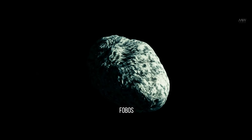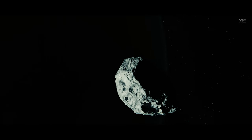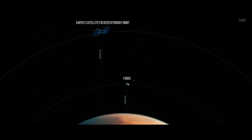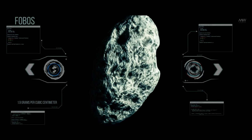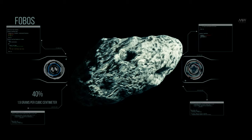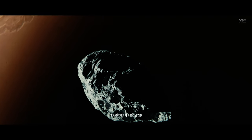Among Mars' moons, Phobos is the larger one, orbiting above the planet's equator at an altitude of about 6,000 kilometers — roughly 64 times closer to Mars than the Moon is to Earth. Some Earth satellites orbit three to five times higher than Phobos. Despite its proximity, Phobos appears about three times smaller than our Moon. Another striking fact is Phobos' exceptionally low average density of about 1.9 grams per cubic centimeter, suggesting that up to 40% of its volume may be empty space. It is likely that Phobos consists of many fragments held together solely by gravitational forces. Under the influence of tidal forces, Phobos is gradually losing height at a rate of about 1.8 meters per 100 years.